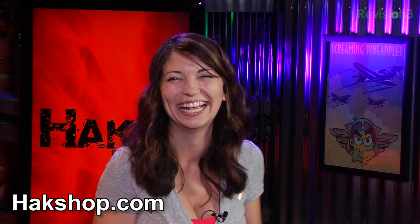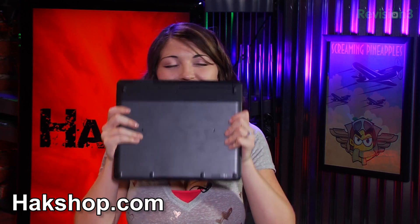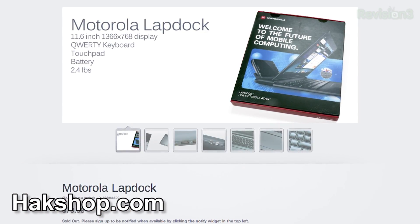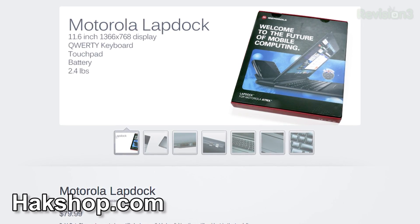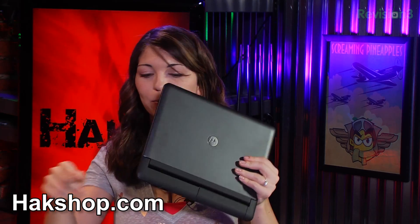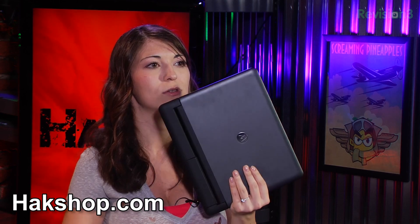That just about wraps up this episode of Hak5. We have a new product in the Hack Shop — it smells good, it's got that new gadget smell. This is the Motorola Atrix Lap Dock, which goes well with these. If you didn't see my segment last week, I basically took a Raspberry Pi and turned it into a Raspberry Pi Laptop.